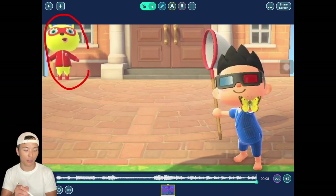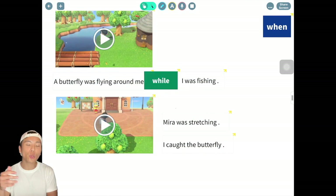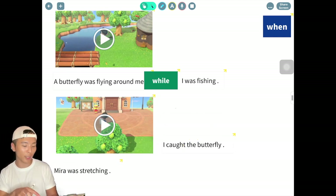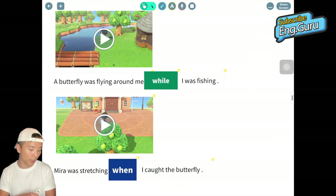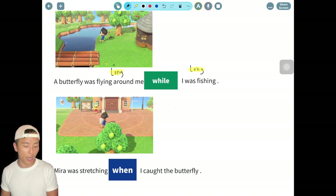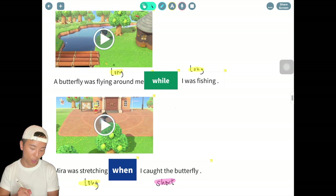In the second video — do you see Mira? I caught the butterfly. Which one is the long action: I caught the butterfly, or Mira was stretching? Of course Mira was stretching — that's the long action. If we have one long and one short action together, we use 'when.' So the answer uses 'when' in the middle. To summarize: two long actions → use 'while'; one long and one short action → use 'when.'